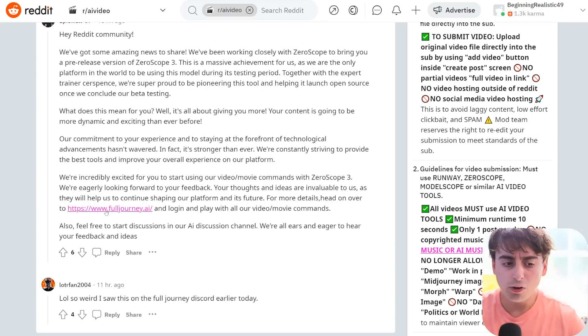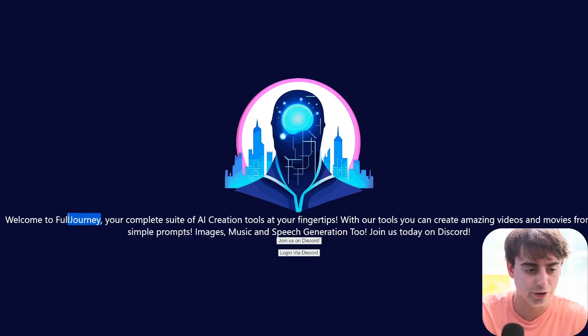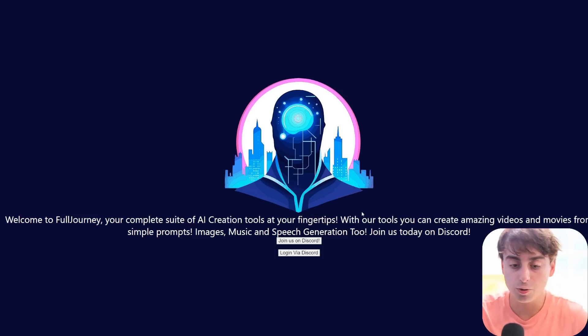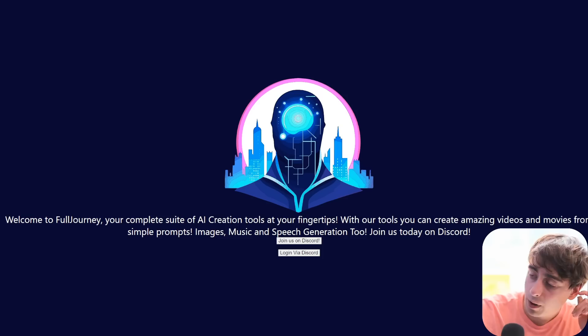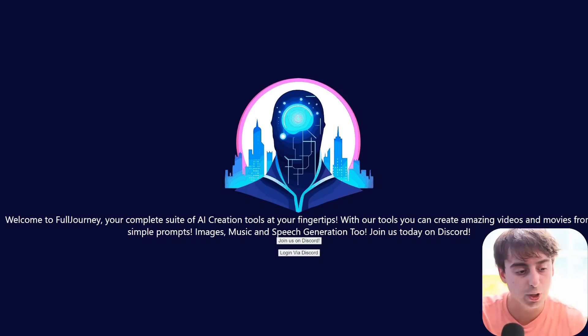It's all on the Full Journey AI Discord server. Full Journey is a very small Discord community of AI tools. There's no way to use these tools on a website — it's all through Discord, but it seems to be completely free. They're using that Journey name that MidJourney sort of propagated. Essentially, you log in with your Discord through the website and you get access to all of these tools, one of those tools being this exclusive text-to-video model XeroScope 3.